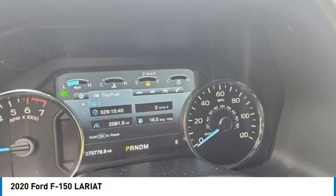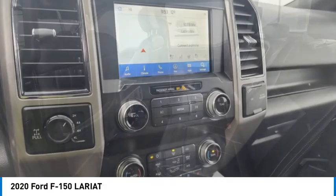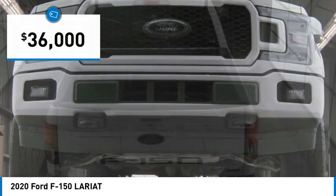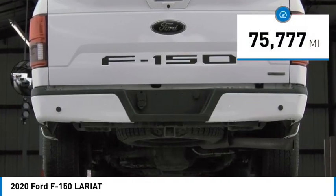Stop by and take a look at the 2020 F-150. A Ford F-150 knows how to handle any situation. It's built to follow orders, no whining. And is priced below $40,000. This vehicle has less than 80,000 miles.